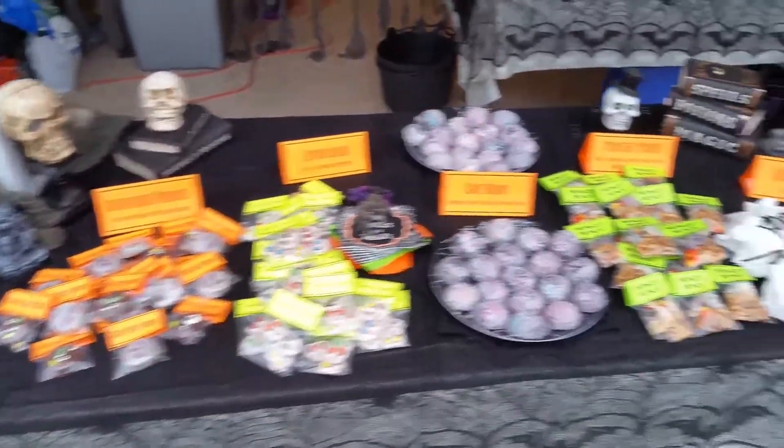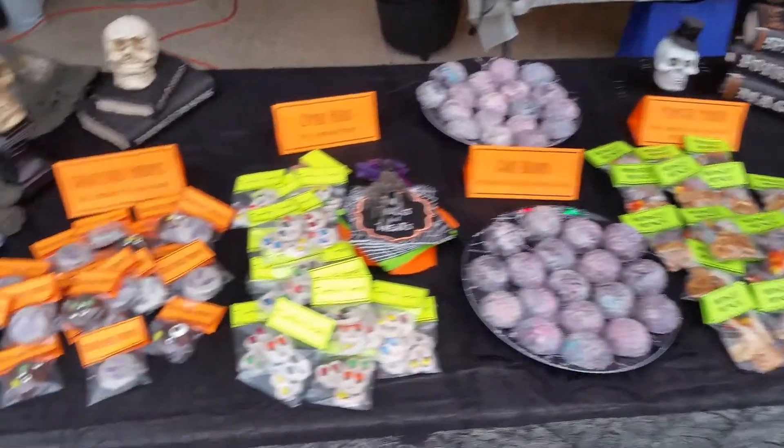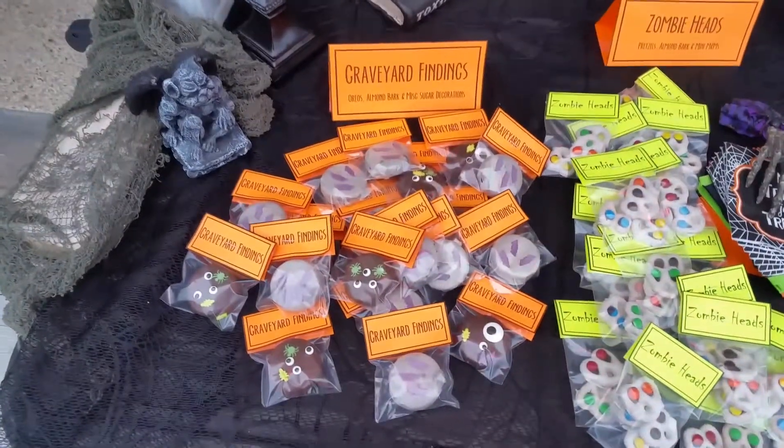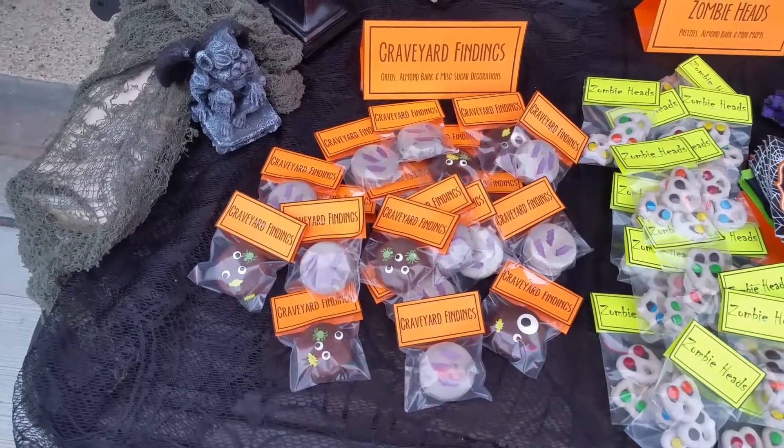And this is the spread we do for Halloween 2017. We've got Graveyard Findings. These are Oreos, chocolate covered with various little candy things.